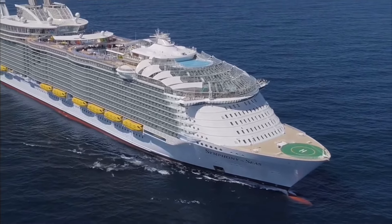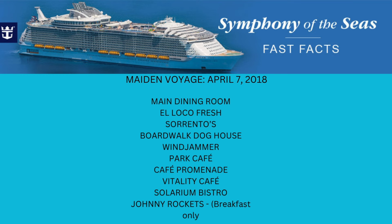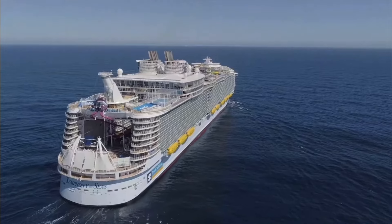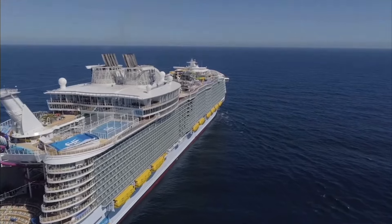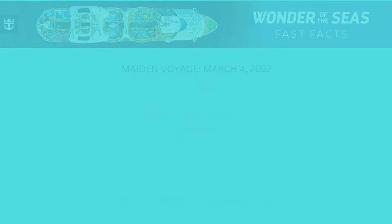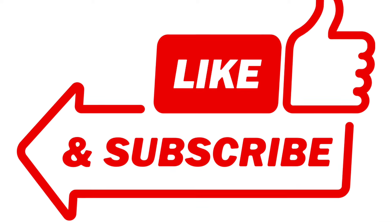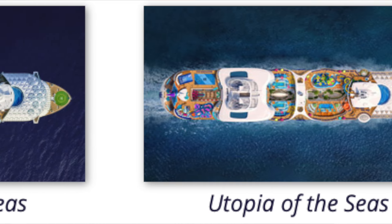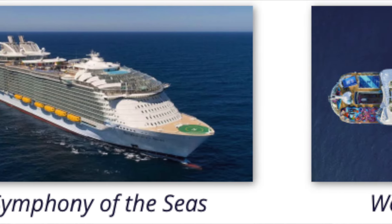Moving on to the fourth ship in the Oasis-class: Symphony of the Seas, launched April 7, 2018. While this doesn't have any different restaurants for free food, this does have my favorite dessert on this ship, which I'm going to tell you about soon. Wonder of the Seas is the fifth ship in the Oasis-class, and this one also doesn't have any different complimentary or free restaurants compared to the others we've covered. However, if you want my take on where to get breakfast, lunch, or dinner, let me tell you real quick.